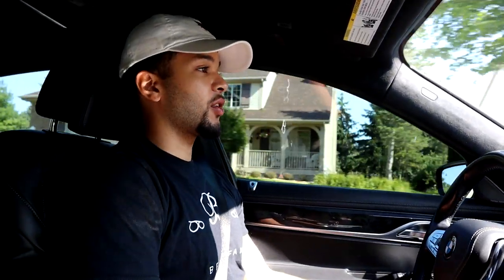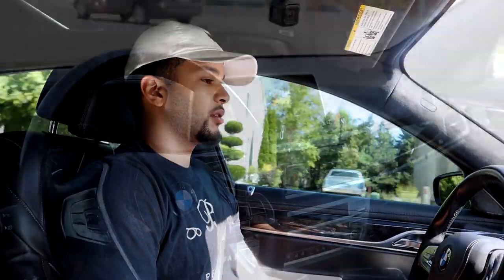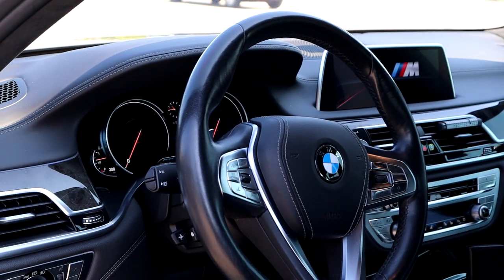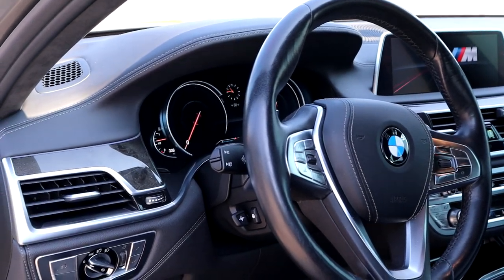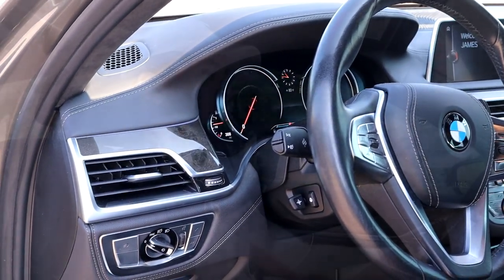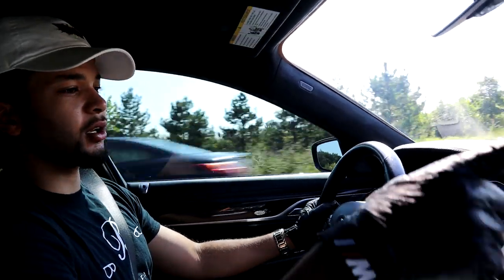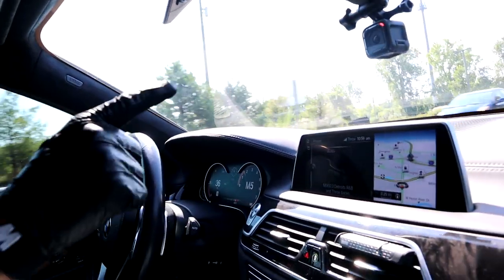Wow, the first thing I noticed is — this is a massive car, but when you're driving it, it kind of feels like a smaller sedan. As a passenger you feel how spacious and big the car is, but it doesn't feel like that at all when you're driving. There are a lot of cool functions in this car — like you can turn the radio up using hand gestures.